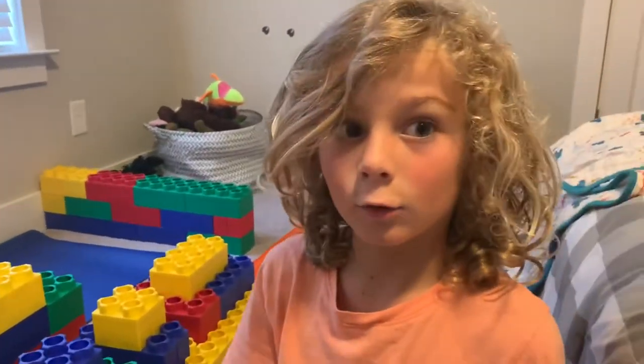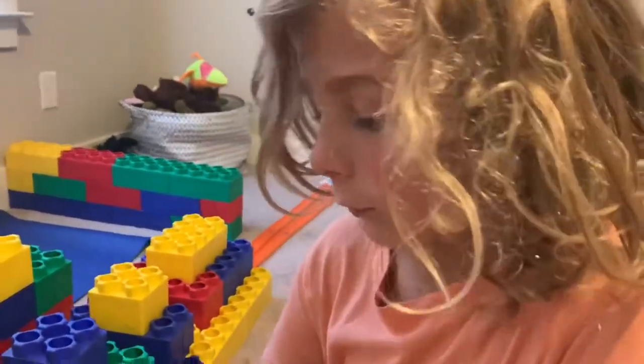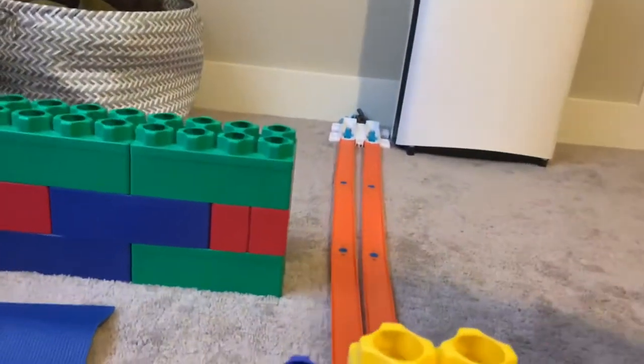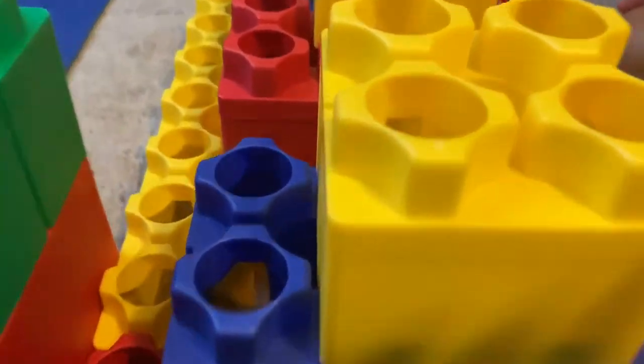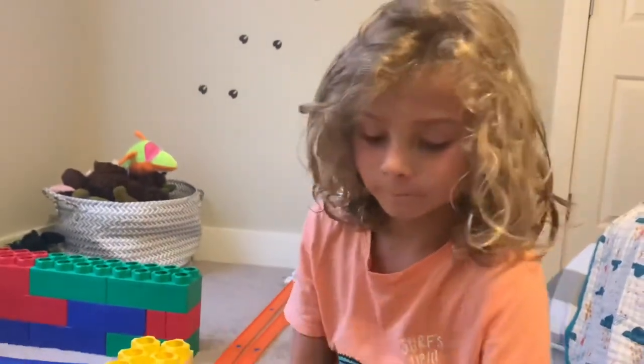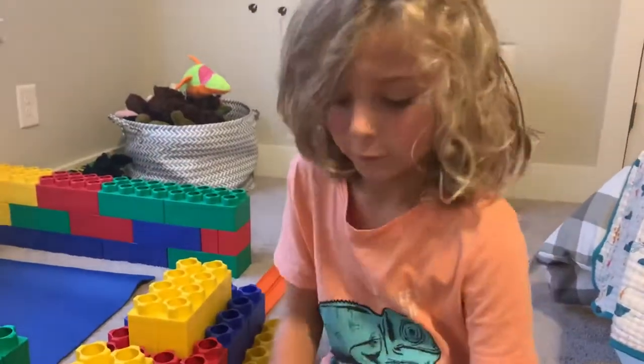Hey guys, what's up, welcome back! We are in my room today doing a race track with Hot Wheels cars. How this is going to work is you shoot the cars, they go through the tunnel, and then there's a metal opening and they come out here. Nobody can see who wins the tournaments, and then the winner gets to open a pack.